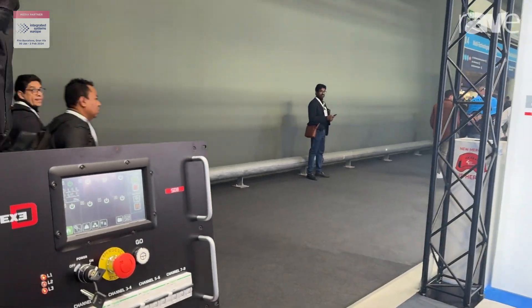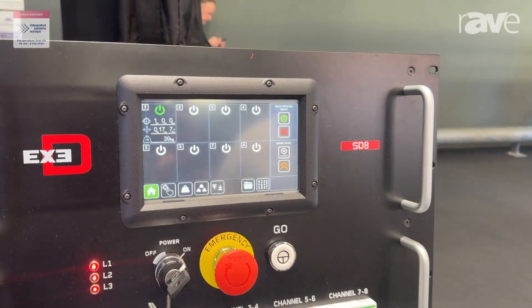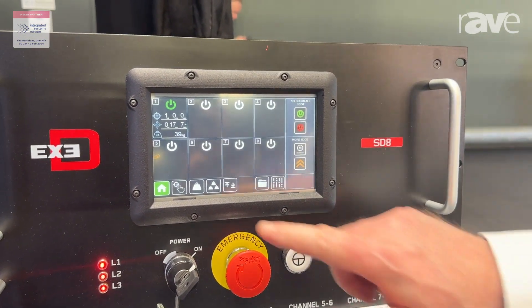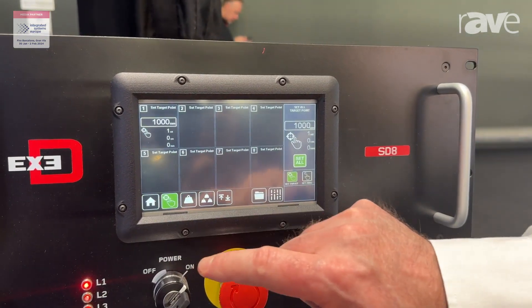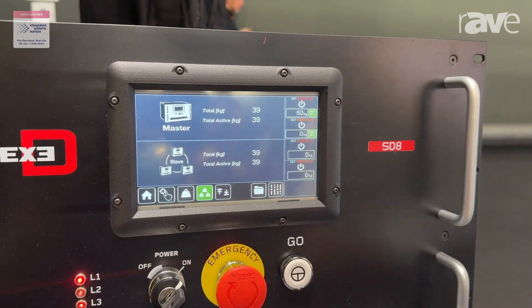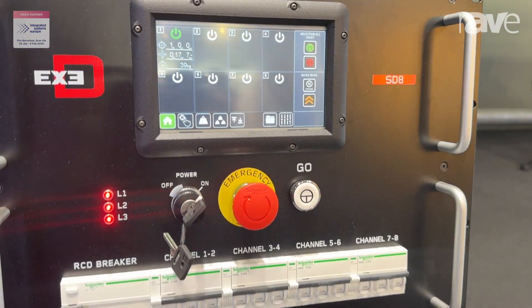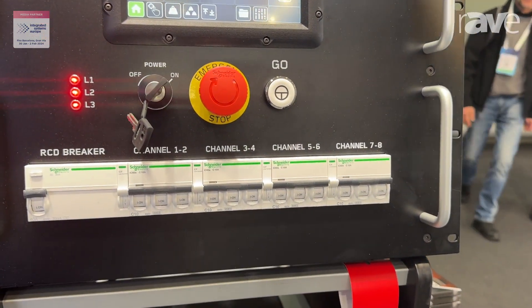I'd like to show you our XED chain hoist controller, which is an eight-way rack comprising of touchscreen control, which gives you the ability to have encoders, load monitoring and group functionality. Scalable up to 64 channels and has a remote handset.